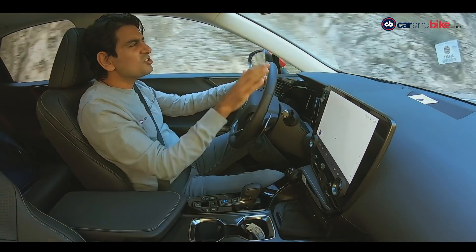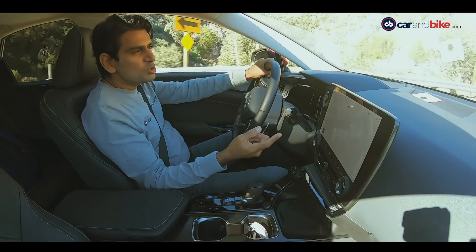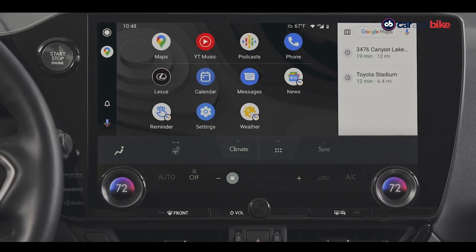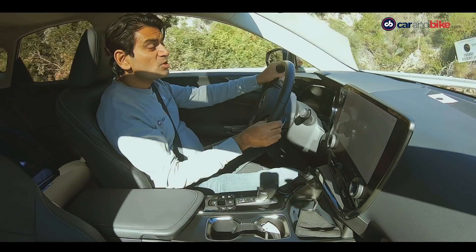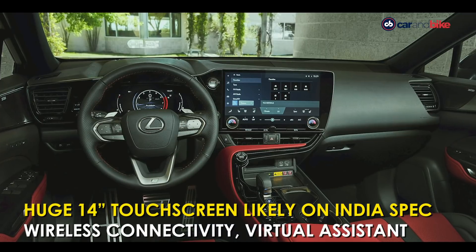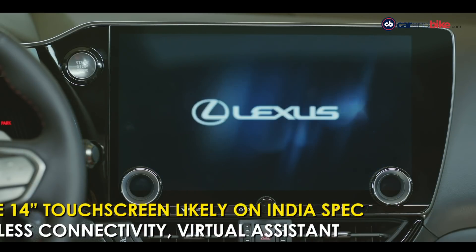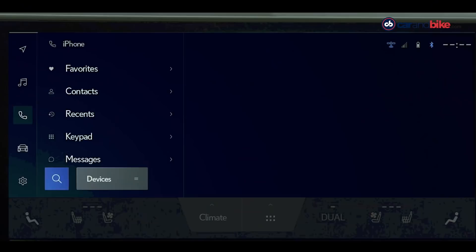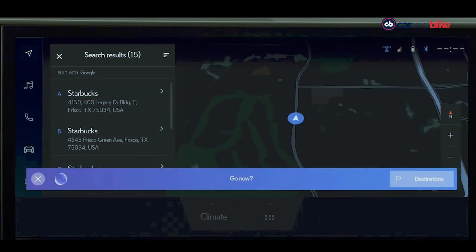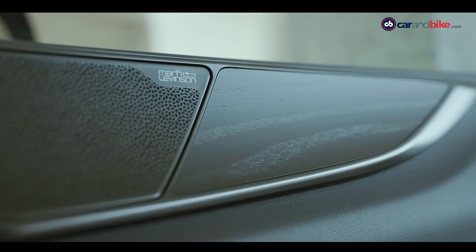Call it the Tesla effect, but giant screens and virtual clusters have become par for the course in the luxury segment. This screen in particular is huge, and what's nice is that it's landscape and end-to-end, giving you a whole lot of information that's very easy to use while driving, with customizable displays. That massive 14-inch screen is standard on the 450h+ variants; on the 350h you get a smaller 9.8-inch screen, but Lexus India will likely give us the larger optional one as standard. The infotainment also provides voice commands, wireless Apple CarPlay and Android Auto, wireless phone charging, and a 10-speaker Lexus sound system.